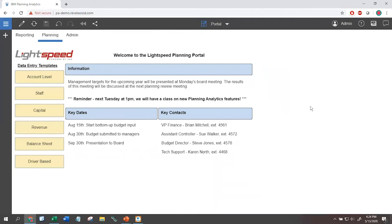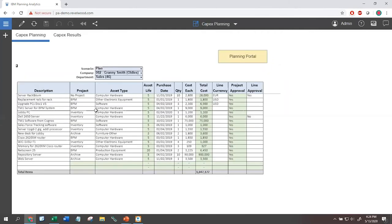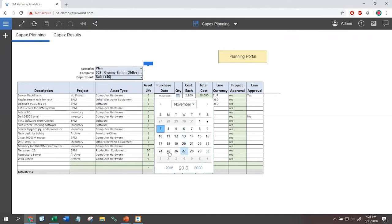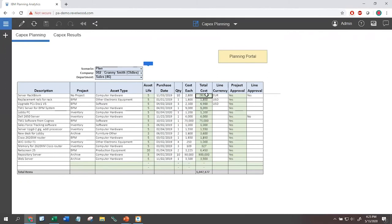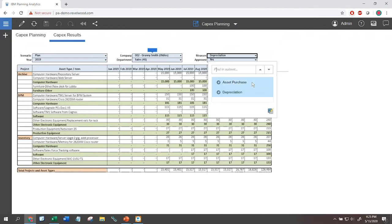We can also look at capital approaches — CapEx — where we want to look at depreciation calculations. Similar to the staff model where we looked at Johnny, Sally, and Fred, here we're looking at asset one, asset two, and asset three. We can look at asset dates — when it comes into play — on a calendar or data-entry basis. For dollars, I can enter an individual dollar amount (this item costs a million dollars) or unit times price (10 of these at $2,800 each). We can enter data and see live results. On the income statement side, we calculate depreciation expense; on the balance sheet side, we look at asset purchases, cash flow, and other aspects.